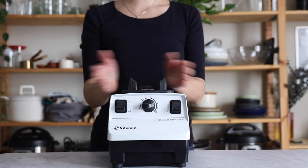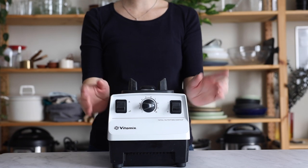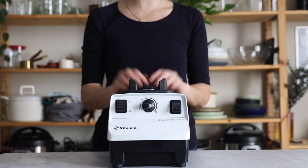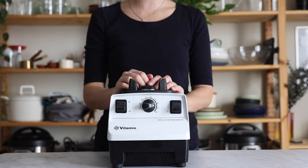You'll obviously need a blender, and a high-speed blender is best, but any blender will do. The smaller you cut your fruit and vegetables, the easier it is on your blender. So if you don't have a high-speed blender, just chop up your vegetables to make it easier.